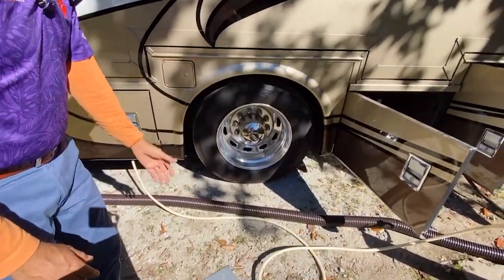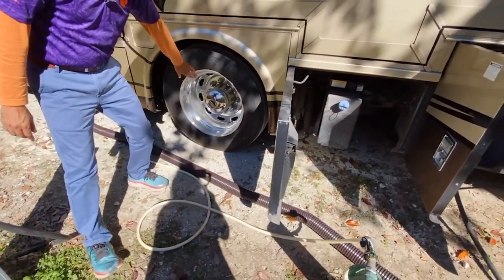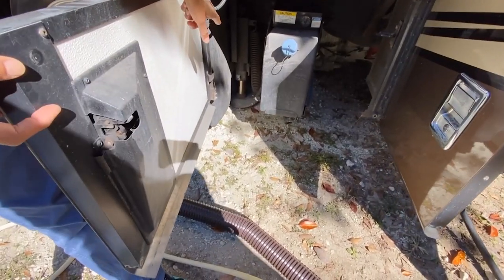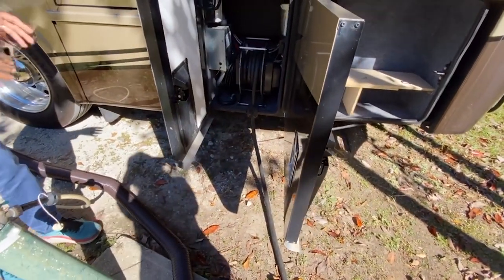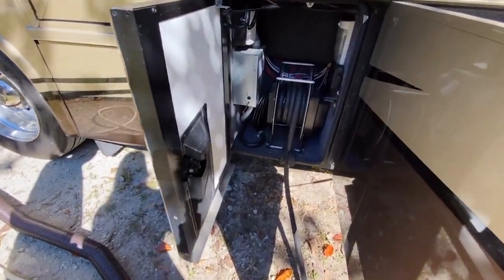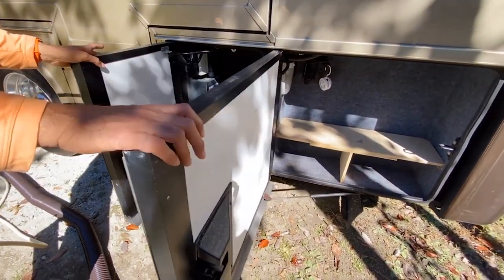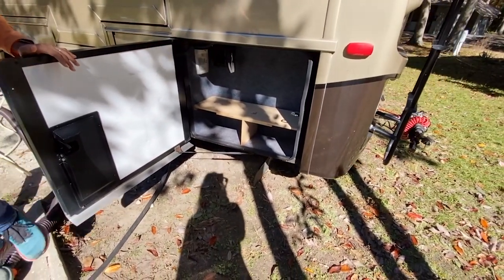Brand-new Sumitomo tires — less than 500 miles, just been replaced — with Alcoa aluminum wheels. That's your draft tank. Look at the size of these jacks. Newmar doesn't play around. There's your electric power cord reel. The automatic transfer switch is located very conveniently here — if it ever goes bad, which is rare, it's easy to change rather than having to get under the bed. The previous owner also made a nice little compartment here.